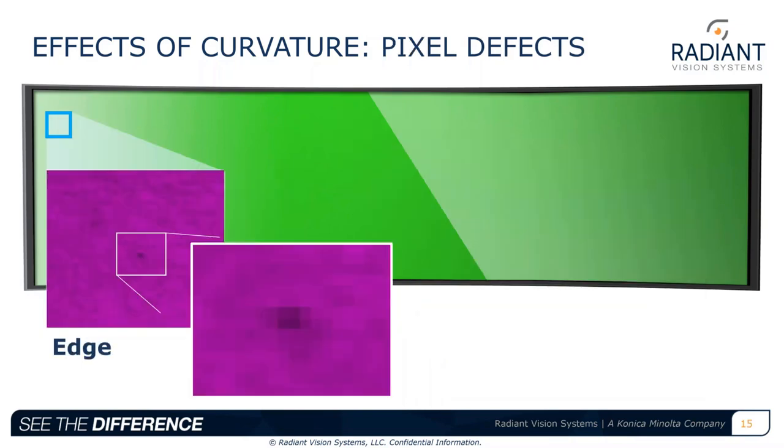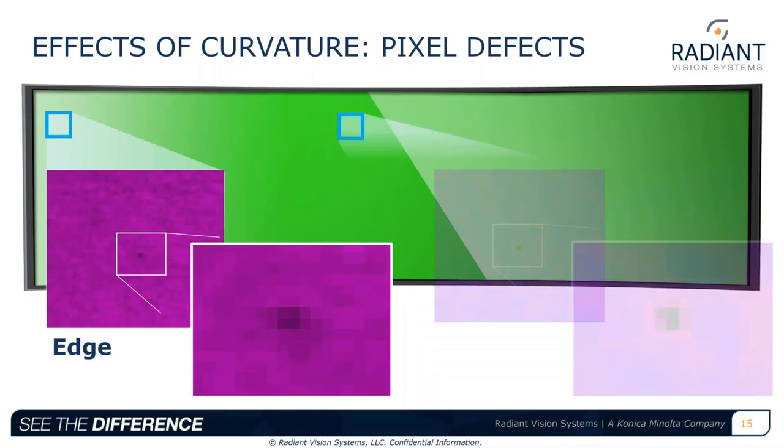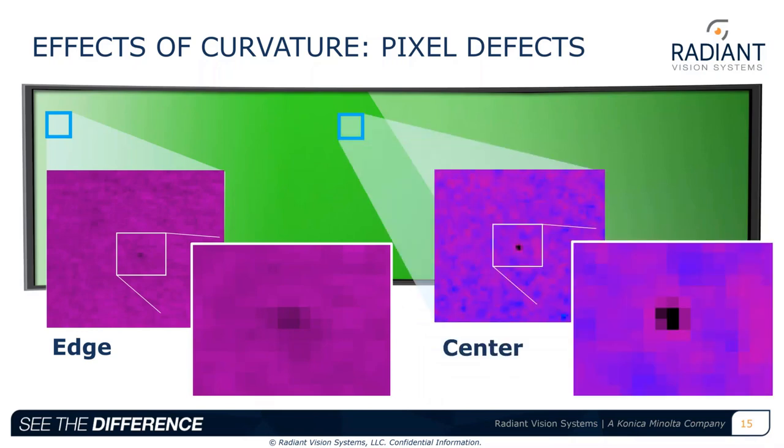Looking at pixel defects, we see a very similar effect. With edge defects, we cannot threshold our software analysis by a universal limit across the display to a single defect contrast, shape, or size without also including false defects — for example, debris — that can have the same contrast as out-of-focus defects on the edge. So we need to find ways to limit these curvature effects in order to detect all small defects reliably with repeatability and accuracy.